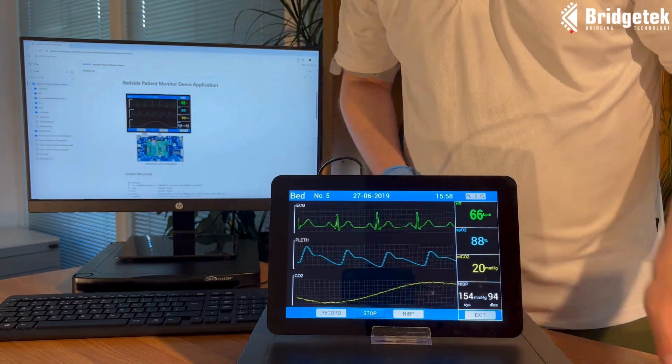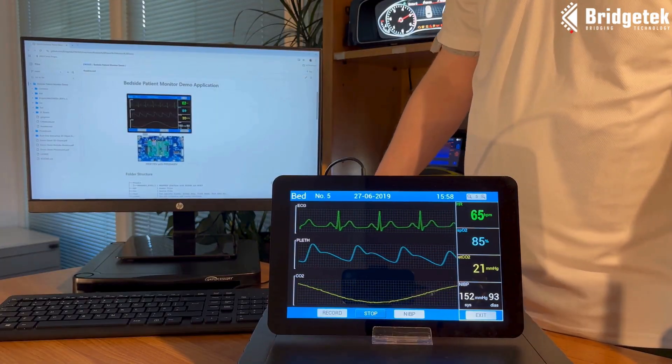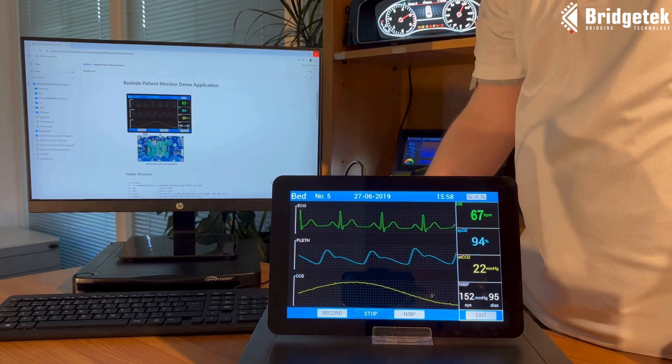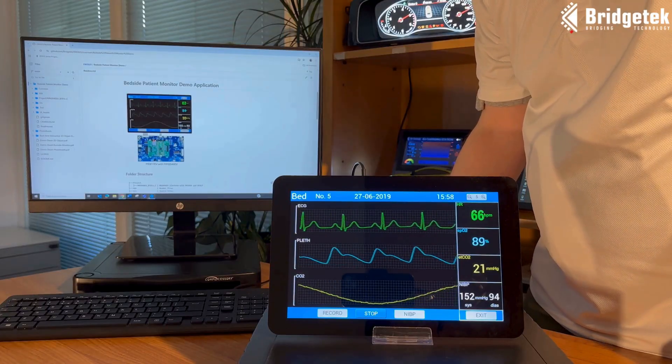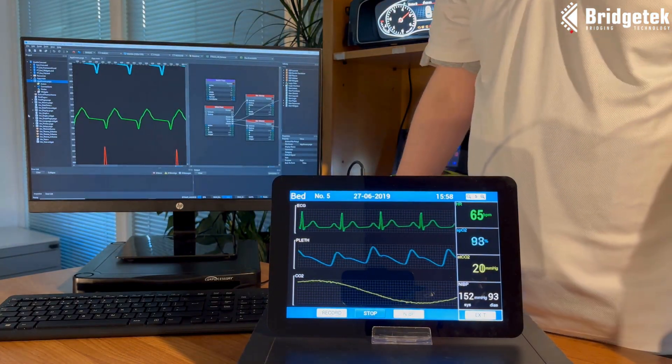There are many development options available, from MSVC C-based libraries available on our GitHub — here we can see the bedside monitor demo GitHub page — to our EVE Screen Designer development toolchain.